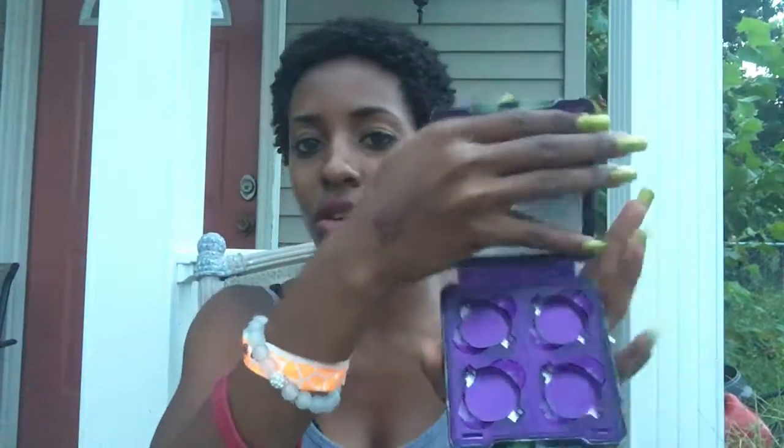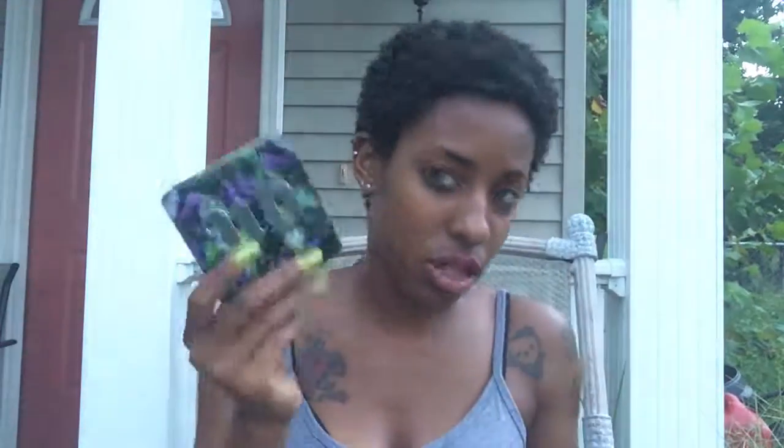I bought an empty palette to put these in. It holds four shadows — that's why I only got four of those individual shadows. I'm just ripping all these boxes up. Honestly, I'm a sucker for packaging, especially when it's this pretty — I like to keep it. They're hard to open, but how pretty is this? Oh my God. The mirror is right there, and you can put four shadows in there.